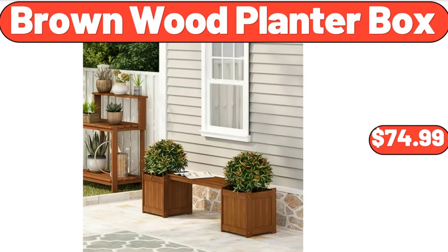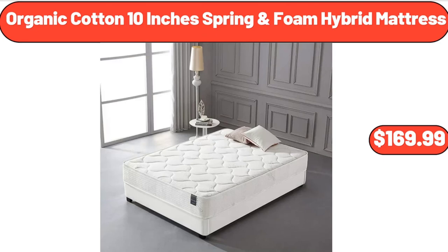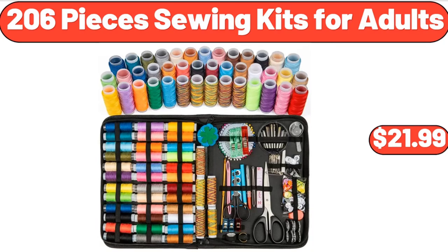Brown Wood Planter Box, $74.99. Picnic Table, $119.99. Organic Cotton 10-Inches Spring Foam Hybrid Mattress, $169.99. 206-Pieces Sewing Kits for Adults, $21.99.